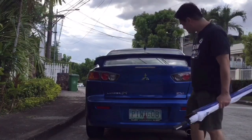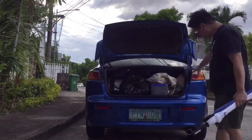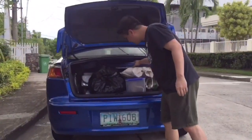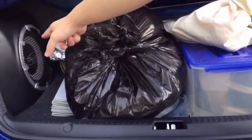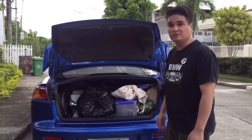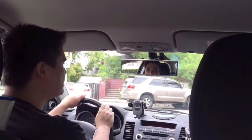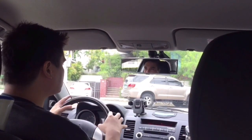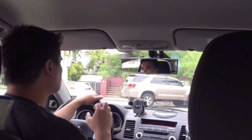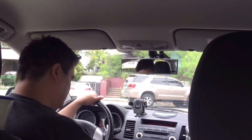Let's check the trunk and see how big it is. This is basically a compact sedan, and as you can see, there's a lot of space. It's nice and deep, and you got your subwoofer here. There's a lot of stuff you could fit — you could compare it to compact SUVs or CUVs now. It's a good size. Let's do a test drive on this 2012 Lancer GTA — the top-of-the-line Lancer, produced from 2008 to 2014 here in the Philippines.